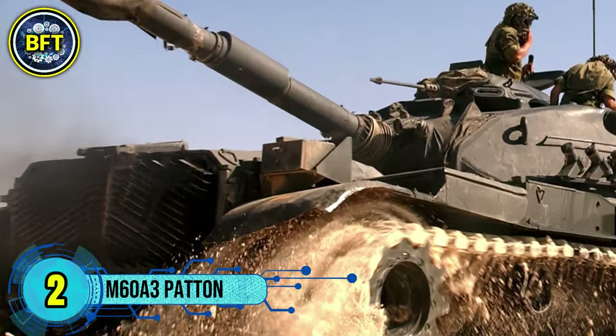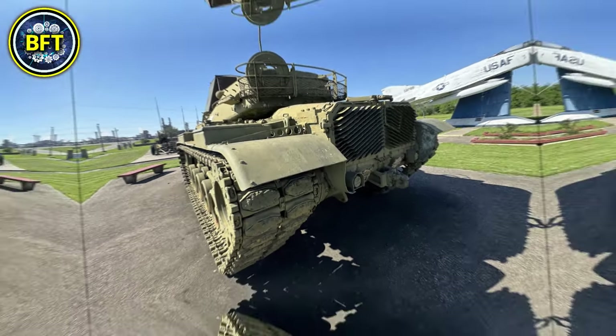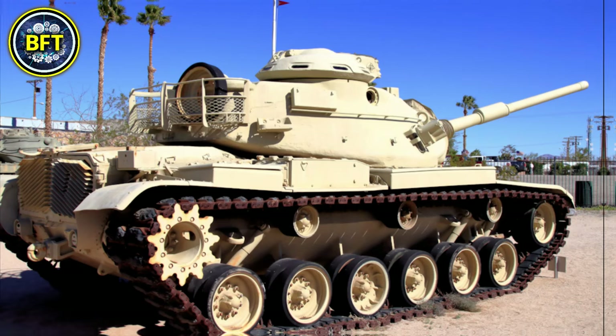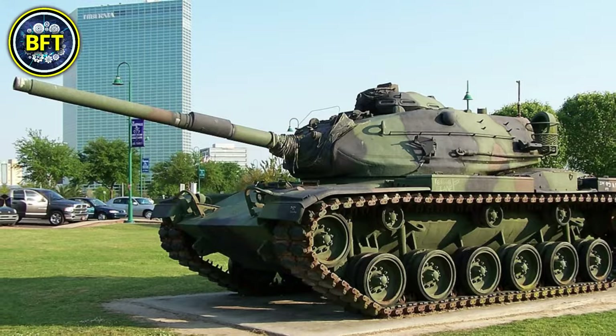Number 2: M60A3 Patton. The M60A3 is an upgraded version of the M60 series of main battle tanks, originally developed by the United States during the Cold War. It is known for its durability and continued service in various countries, including Egypt, which operates over 1,700 units.